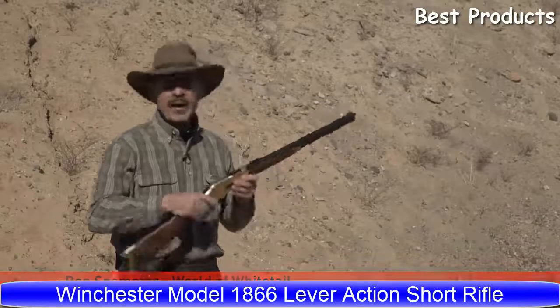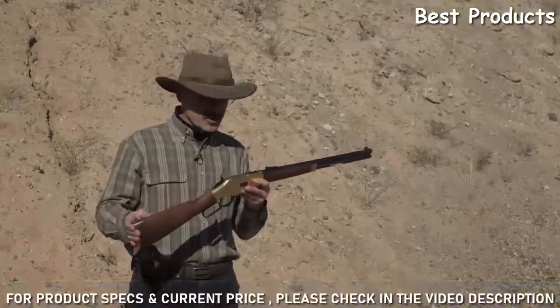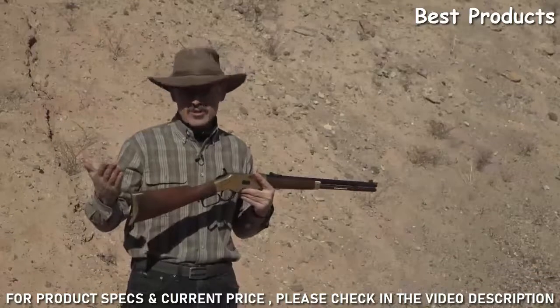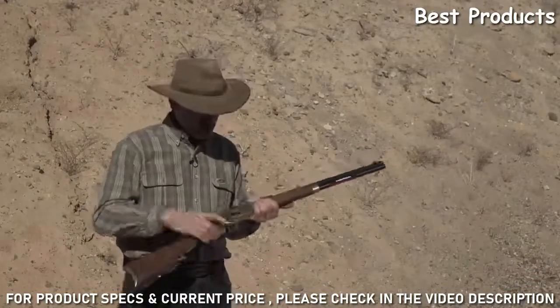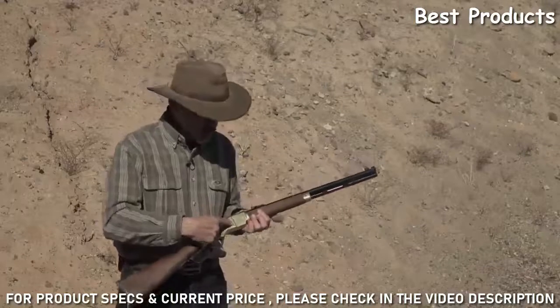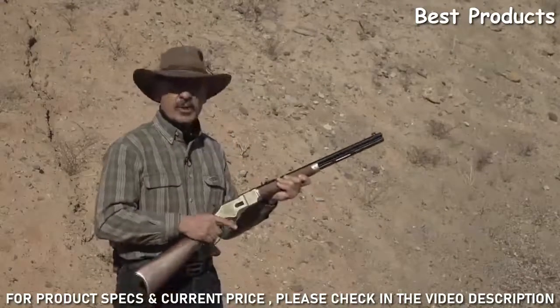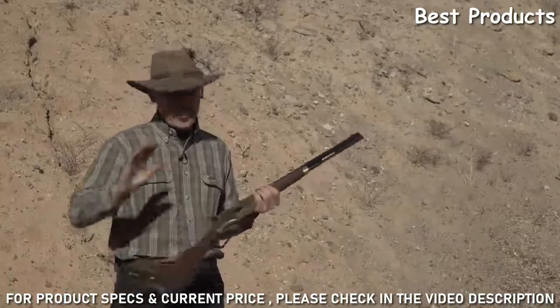Hi, Ron Spomer here with my new favorite fun gun - this is Winchester's Model 1866. As the name suggests, it was created in 1866. Oliver Winchester took the old Henry rifle and improved it: he put a loading gate on the back so you could run rounds up into the tubular magazine, and he put a forend on it so you didn't get burned holding on to the barrel.